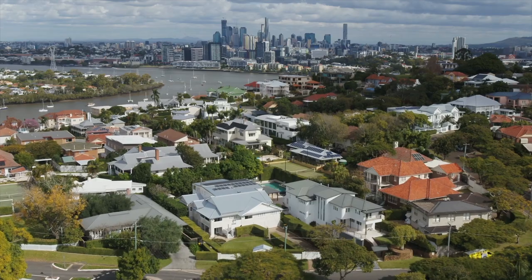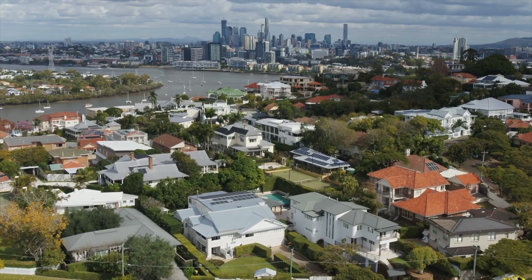With an abundance of outdoor entertaining space, pool and flat yard, this is quintessential Queensland living on a grand scale. We look forward to welcoming you at one of our upcoming open homes.